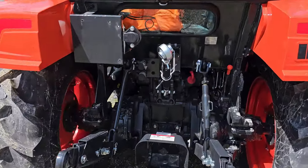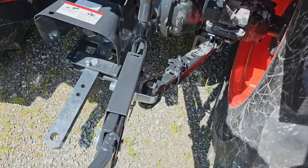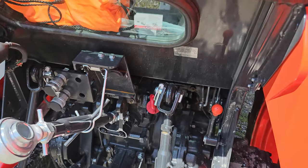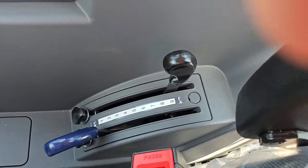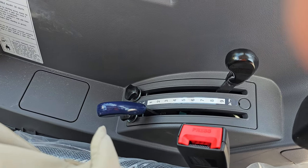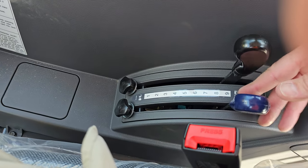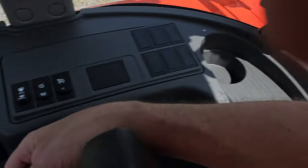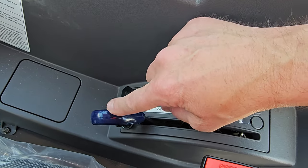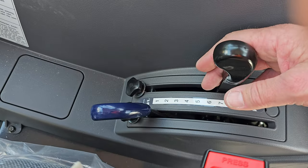Another thing I've always liked on these — and one of the options that switched me over to Coyote — is this outside three-point. It's really convenient when you're loading or trying to hook up your implements. I tried lowering the outside arm and the three-point arms wouldn't go down — I jumped on them for weight — but the draft control was all the way in the up position. Once you put that down, your three-point works like it's supposed to. I do have a video on how to use this with a disc — I'll see if I can dig it up and put it in the description.